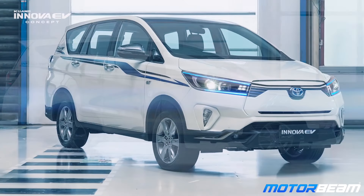If Toyota does come up with a proper electric version of the Innova Krista and if it does arrive to India, will you buy it? Let me know in the comment section below.